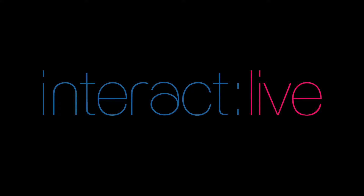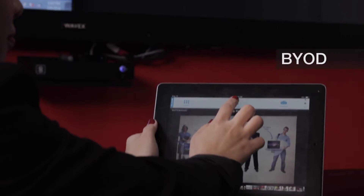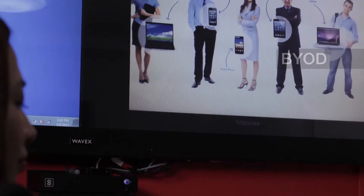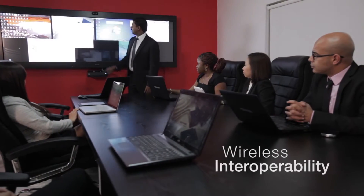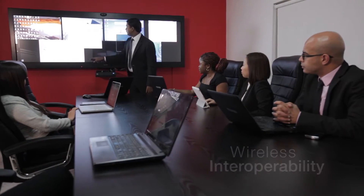Wavex Touch enables the culture of collaboration through Interact Live. Interact Live allows any personal device being used in the workplace and remotely to connect wirelessly to the shared display and host any cloud-based application or service. And both can be managed securely by the organization's IT team.